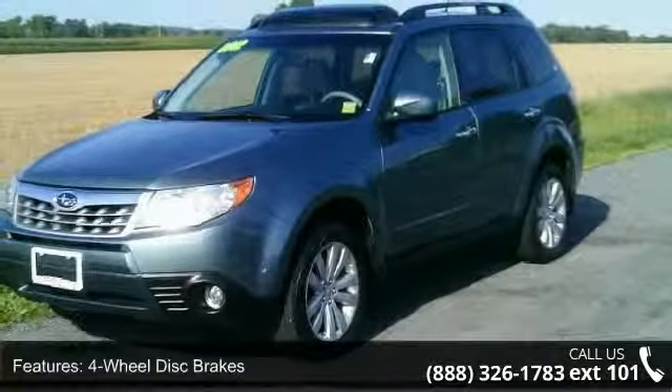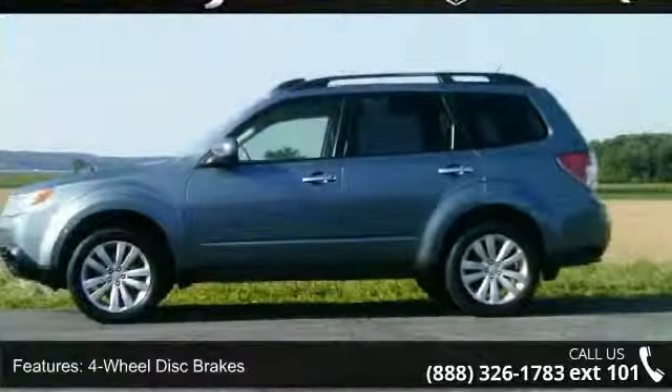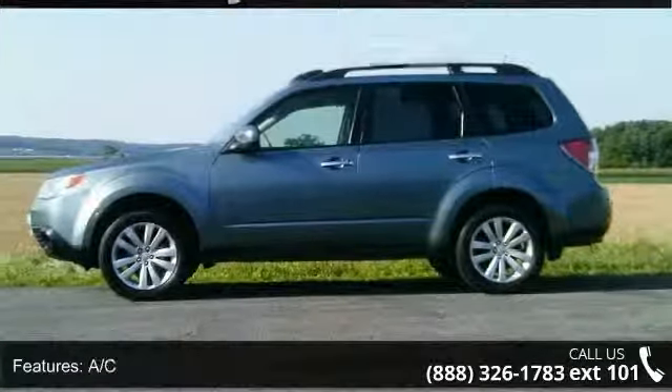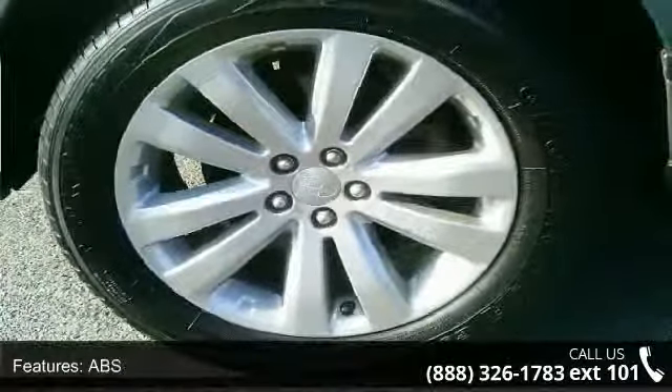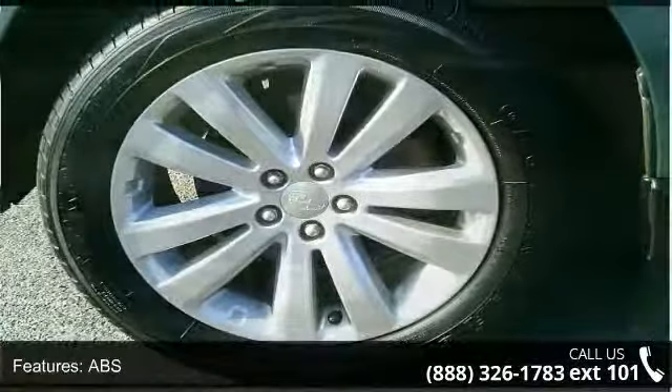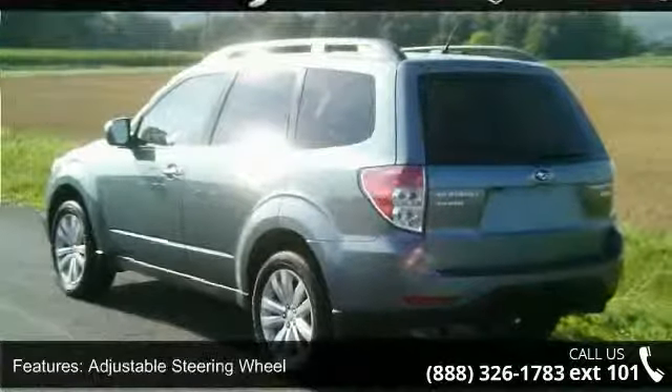Some of the top features included with this vehicle are 4-wheel disc brakes, AC, ABS, adjustable steering wheel, all wheel drive, aluminum wheels, automatic headlights, auxiliary audio input, and backup camera.